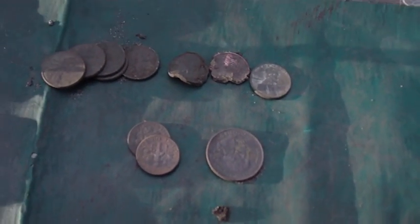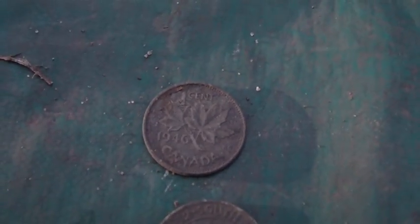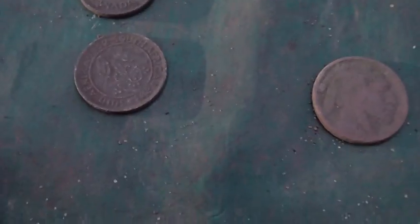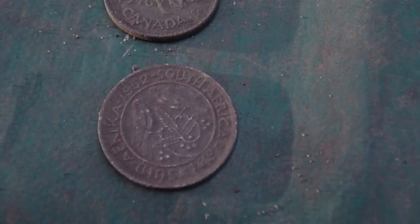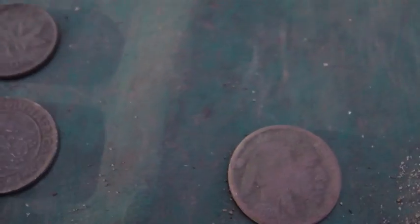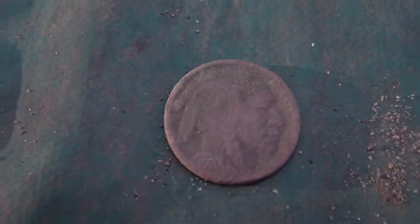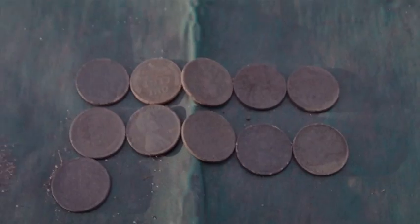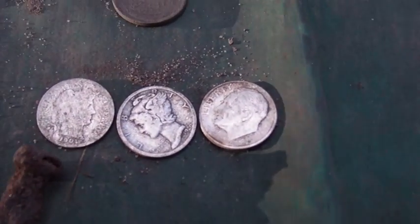He got 50-some cents in clad. He wound up getting a 1946 Canadian penny, a South African coin — it says 1/4 D, so probably a quarter dollar. Got a 1920 Buffalo. He wound up getting 11 Wheaties.